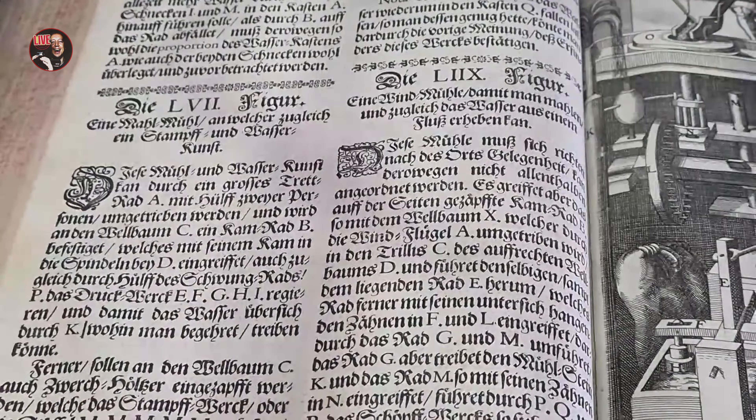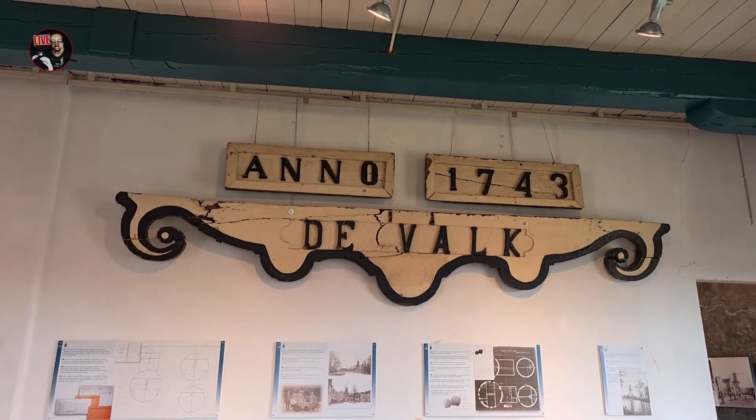Another scary stair. We are here — the Falk. Here is the real building date: 1743.